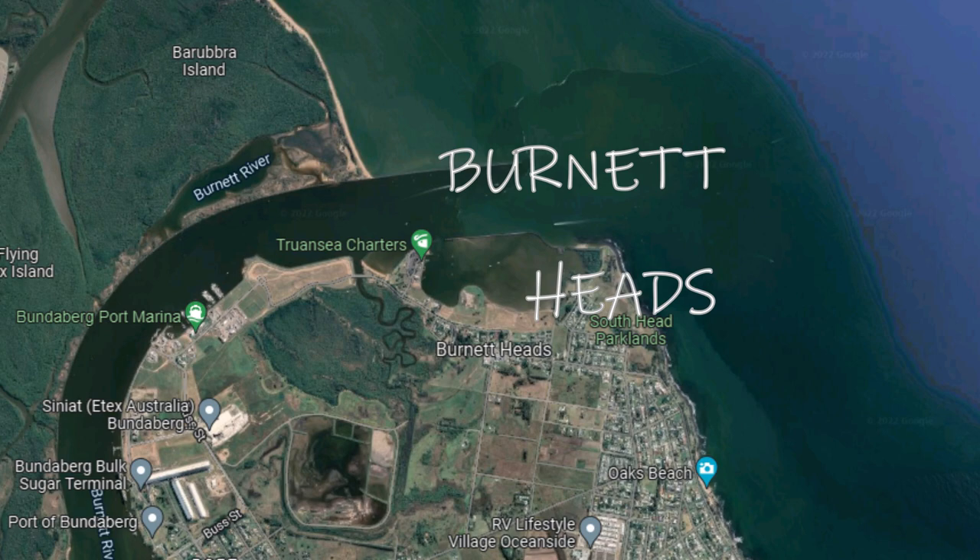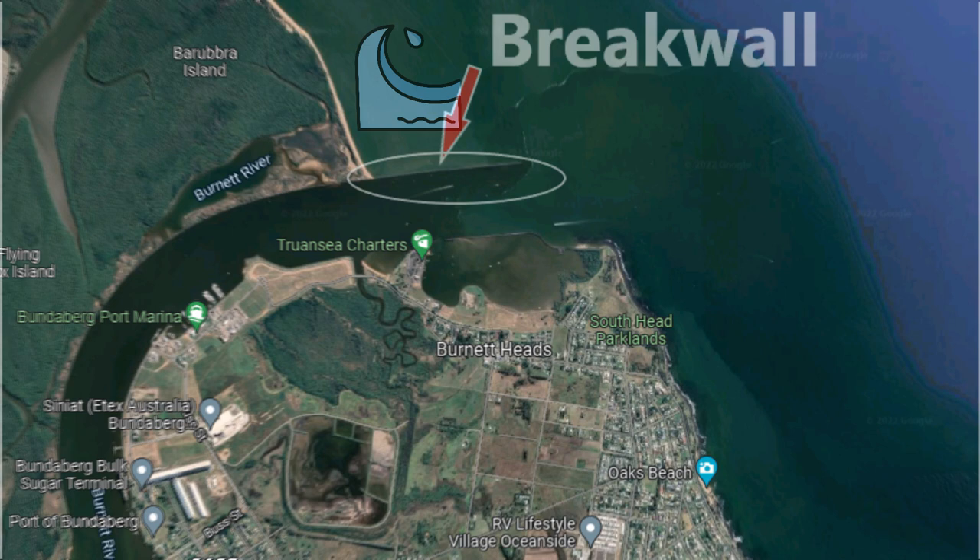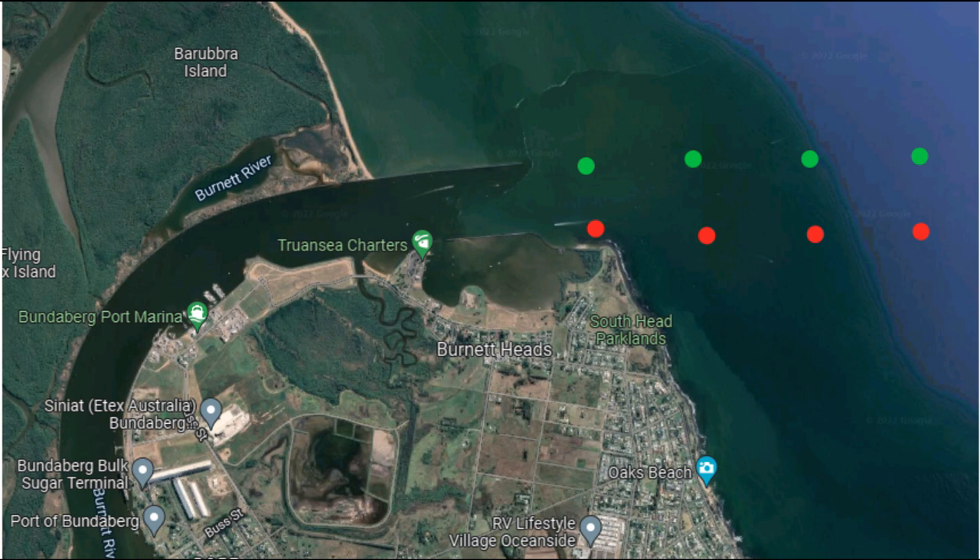The reason we chose Burnett Heads was it has some great protection from northerly swell with the breakwall that comes out. We knew we'd be arriving early in the morning. There's a string of navigational markers — port and starboard — that run out to sea, and they're very obvious, light up like a Christmas tree.